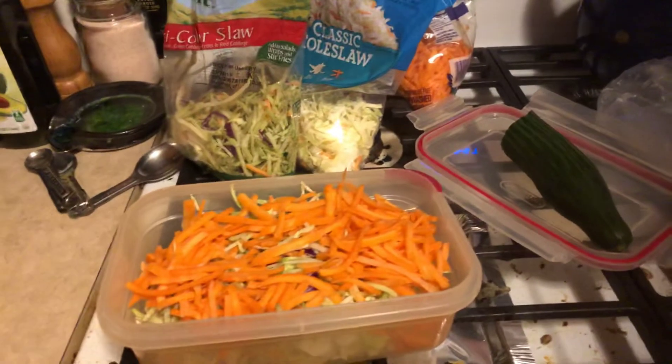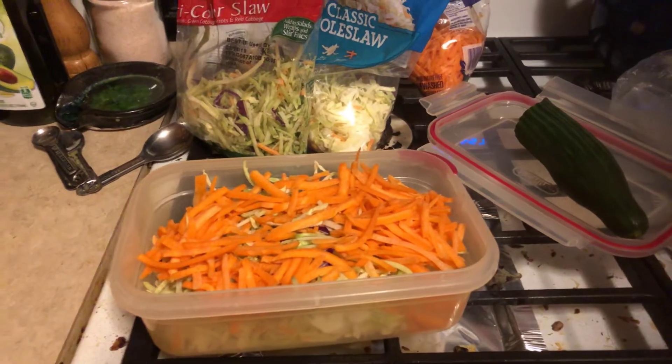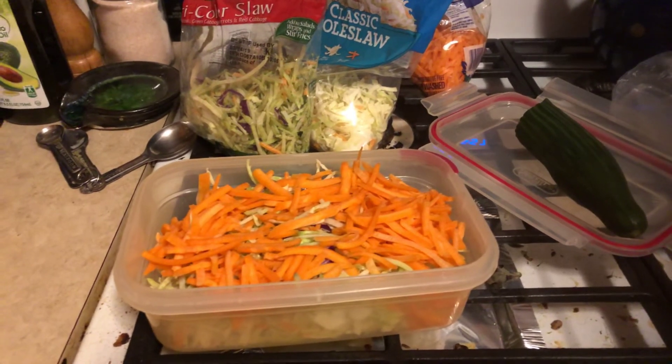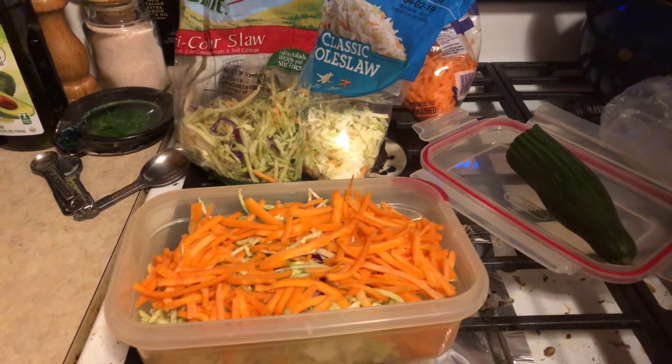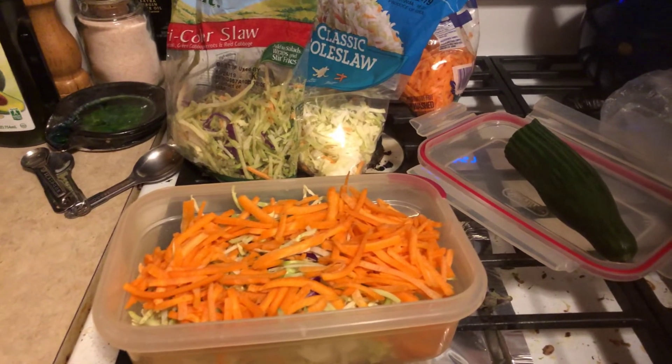Hey guys, Christina Blackfeather here. Just doing day 10 of the 100-day challenge that Amberlynn failed. I'm just showing what I'm prepping for my food for work.